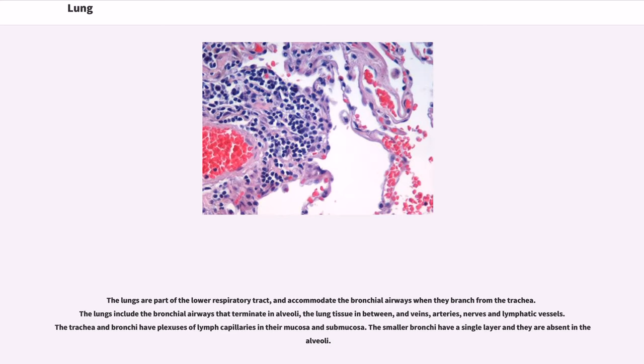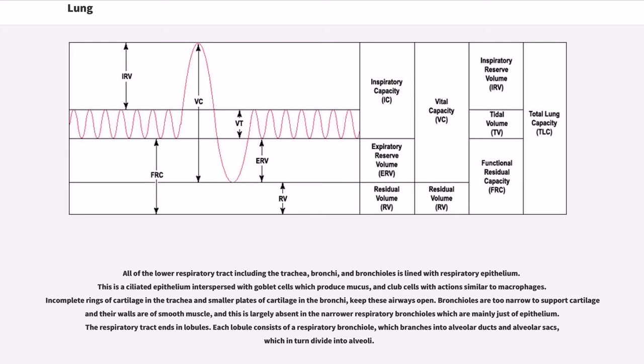The lungs are part of the lower respiratory tract and accommodate the bronchial airways when they branch from the trachea. The lungs include the bronchial airways that terminate in alveoli, the lung tissue in between, and veins, arteries, nerves and lymphatic vessels. The trachea and bronchi have plexuses of lymph capillaries in their mucosa and submucosa. The smaller bronchi have a single layer, and they are absent in the alveoli. All of the lower respiratory tract including the trachea, bronchi and bronchioles is lined with respiratory epithelium. This is a ciliated epithelium interspersed with goblet cells which produce mucus, and club cells with actions similar to macrophages.